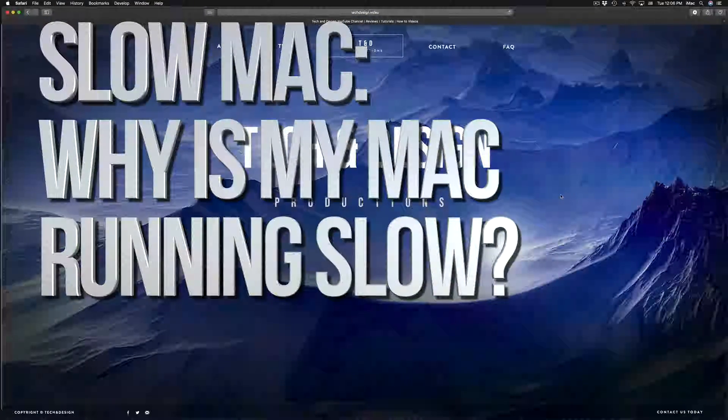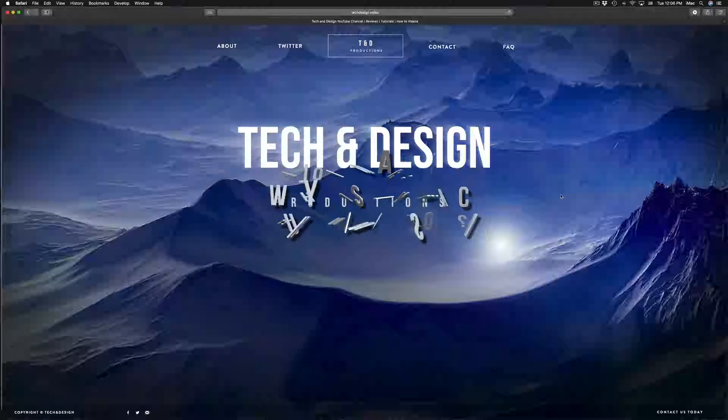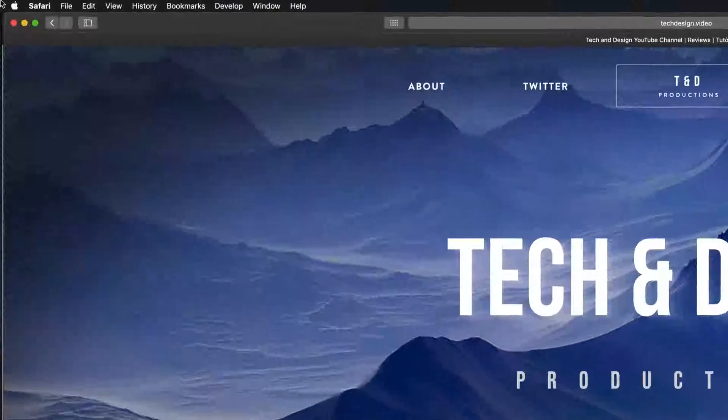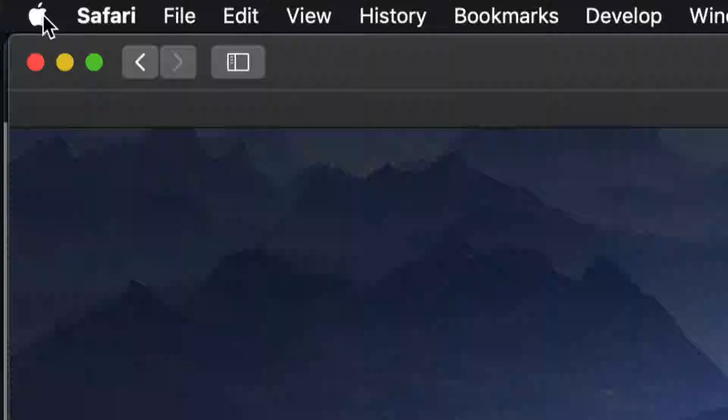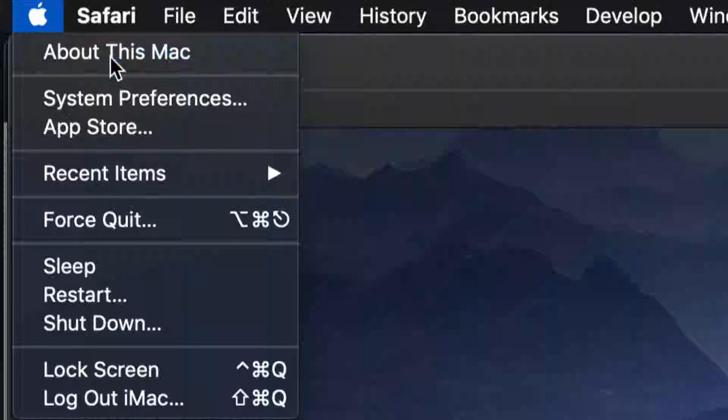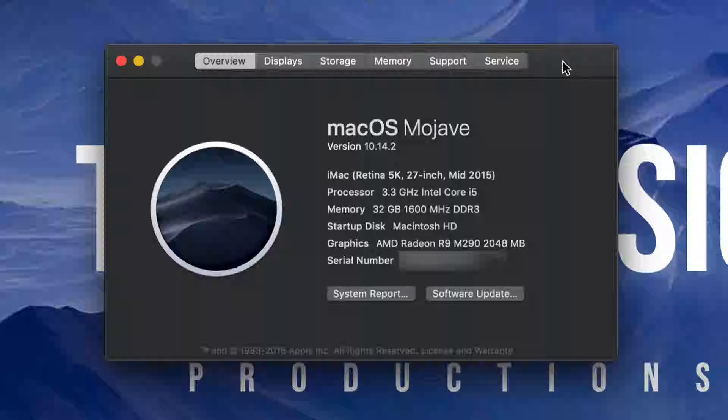Hey guys, if your Mac is running really, really slow, there are a couple reasons why it's probably doing that. The number one reason is because you're running out of space. To check that out, just go into your Apple logo up here in the top left-hand side, click on it, click on About This Mac — that's your first option — and we're going to check how much storage you have left.